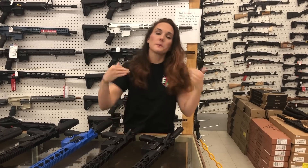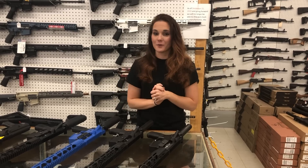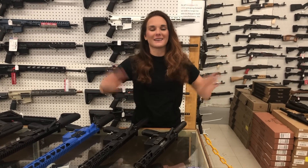Drop in the comments down below what you're doing this weekend — I am curious. Don't forget, it costs $0 to be a great person. I will see everybody Monday. Bye, y'all.